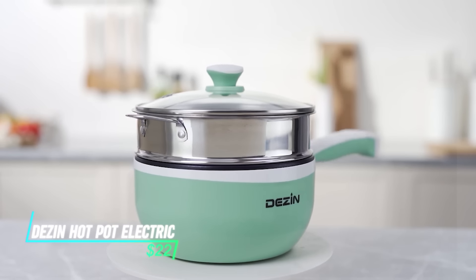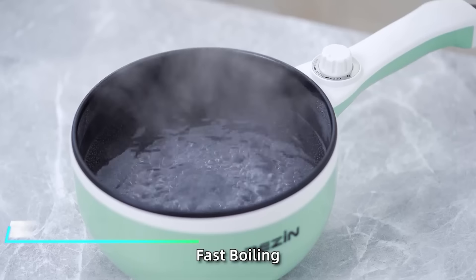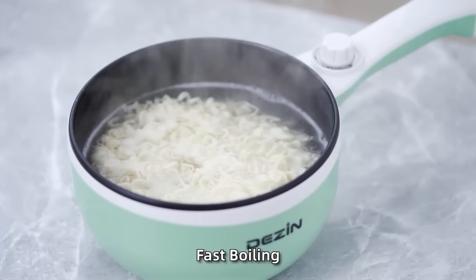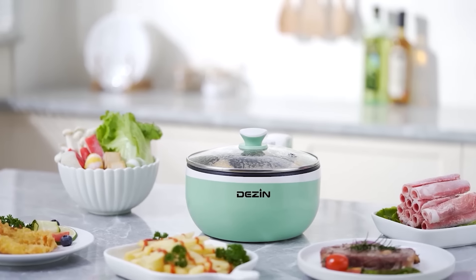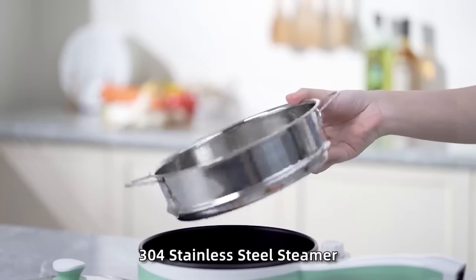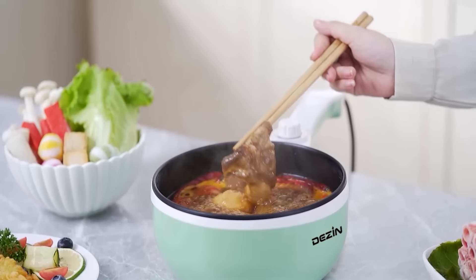Enjoy a delicious and communal dining experience with the Dezen Hot Pot Electric. This electric hot pot allows you and your guests to cook a variety of meats, vegetables, and noodles right at the table. With features like adjustable heat settings and a built-in broth pot, it's a fun and interactive way to share a meal.